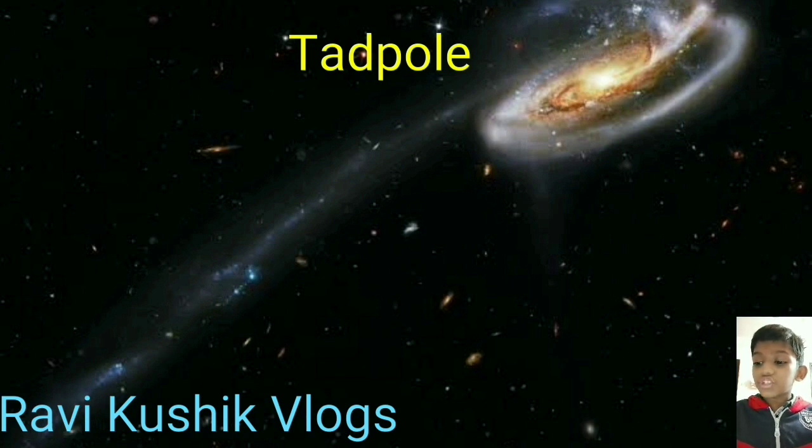The Tadpole Galaxy's most dramatic feature is a massive trail of stars about 280,000 light years long. Its size has been attributed to a merger with a smaller galaxy believed to have occurred about 100 million years ago. The galaxy is filled with bright blue star clusters. Thanks for watching our video, please like.